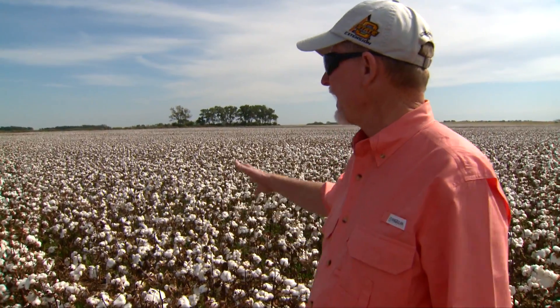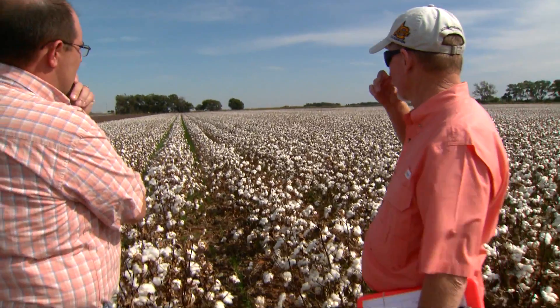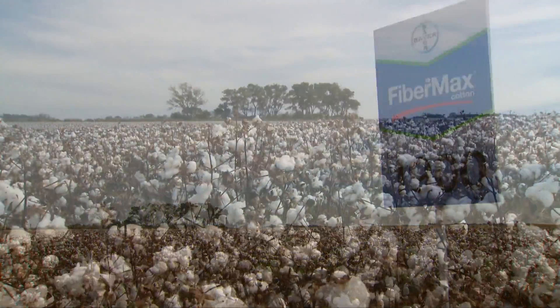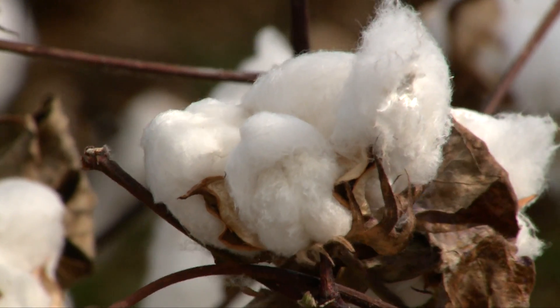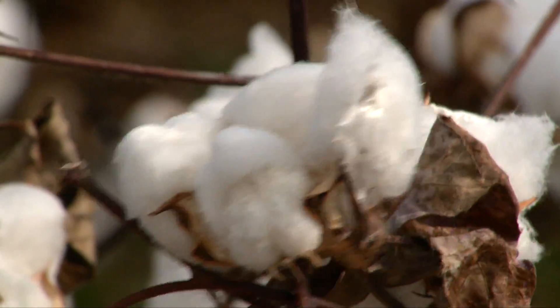We can see that it actually has, at least in this particular area right here, some level of growth compared to some of the other entries. So we would suspect that this might need a little bit more plant growth regulator during the growing season perhaps. But again, this is the first time we've had this particular entry in the area, so we're kind of anxious to find out how this will do for us.